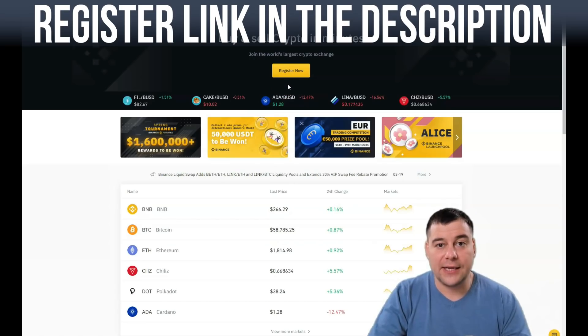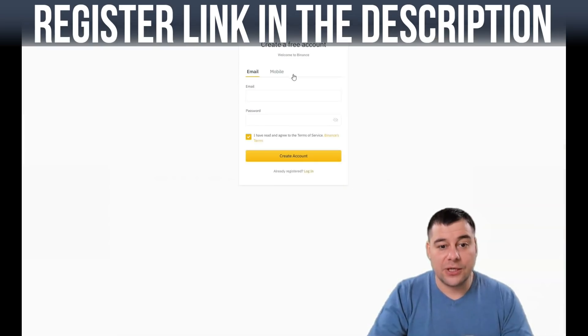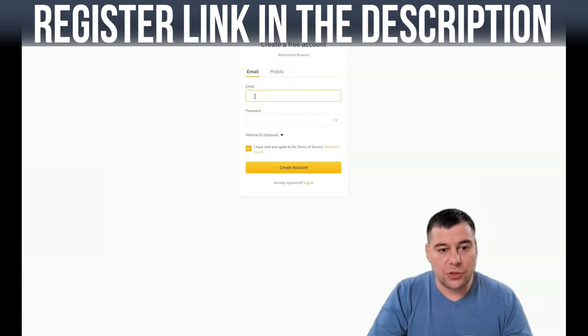After you jump to Binance, you'll see the 'Register Now' button — press it. You need to provide the platform with your email and password. If you want to register with a mobile number you can, but the most convenient way is to register with your email. Type in your email, create a safe password, and press 'Create Account.' You will receive a confirmation email.